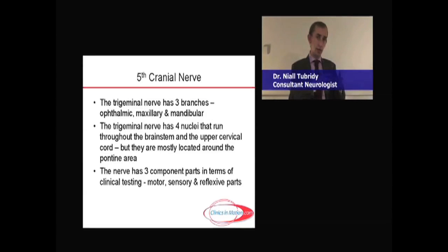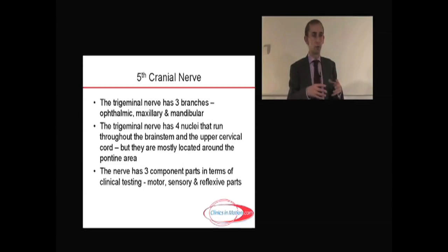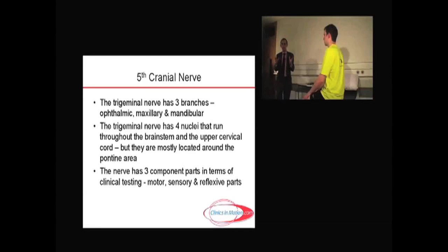The nuclei for the fifth nerve are rather complicated. There are four nuclei which run throughout the brainstem and even dip into the upper cervical cord. Without getting too complicated about it, the essence is that the vast majority are in around the pontine area. You can read up further about the nuances if you like, but I'm going to approach it from a clinical perspective here.